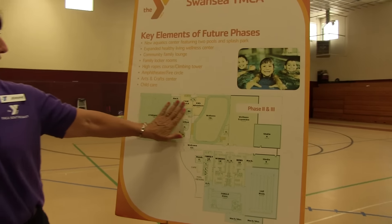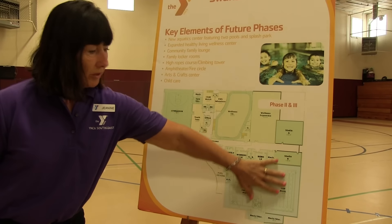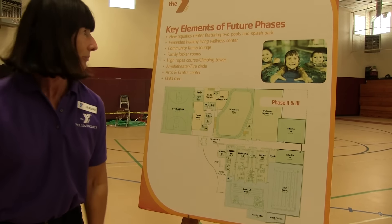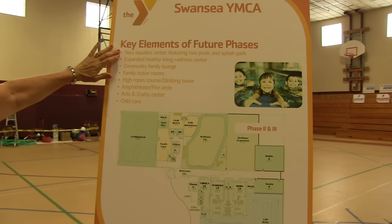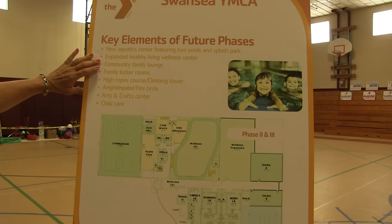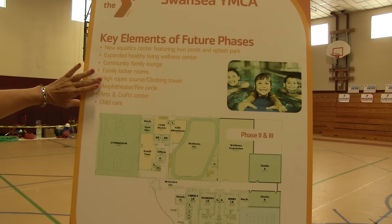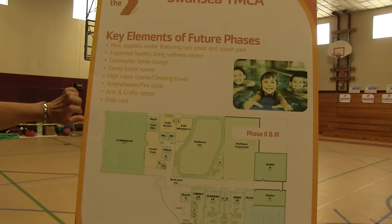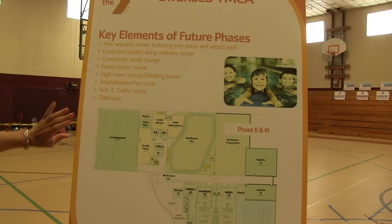This is the phase we've just walked through right here. Phase two and three will include the pools I already talked about. These are the key elements of the future phases: the Aquatic Center, larger healthy living space, community family lounge, family locker rooms, high ropes course, theater, arts and crafts center, and childcare outside for our camp area.